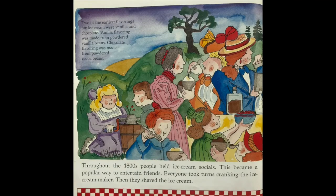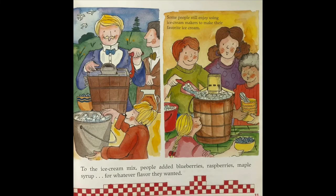Throughout the 1800s, people held ice cream socials. This became a popular way to entertain friends. Everyone took turns cranking the ice cream maker, then they shared the ice cream. Two of the earliest flavorings for ice cream were vanilla and chocolate. Vanilla flavoring was made from powdered vanilla beans, and chocolate flavoring was made from powdered cocoa beans. To the ice cream mix, people added blueberries, raspberries, maple syrup — whatever flavor they wanted.